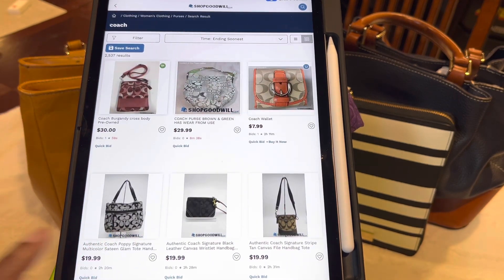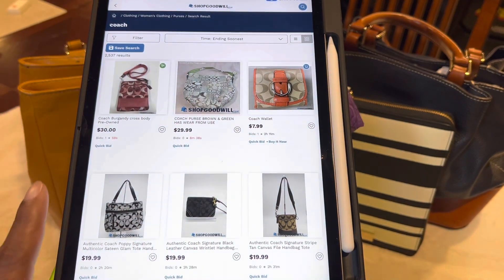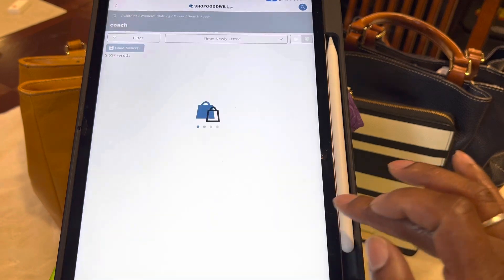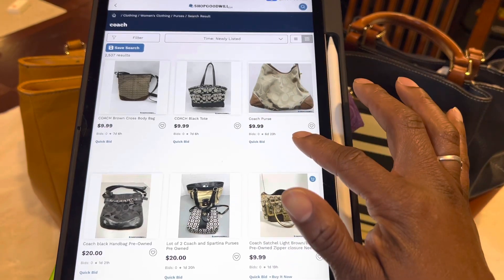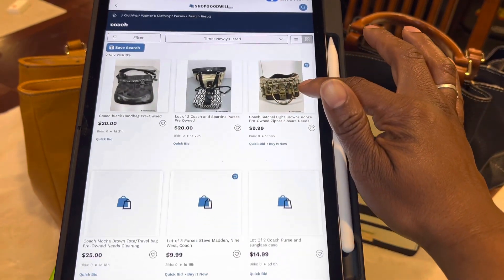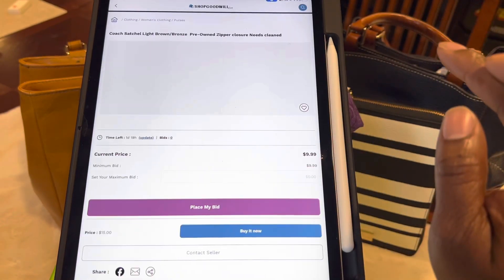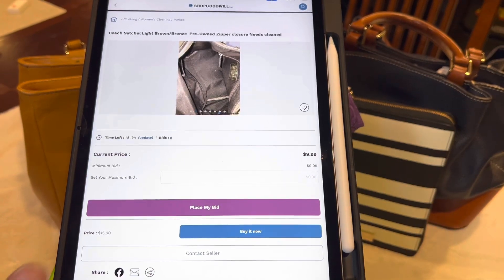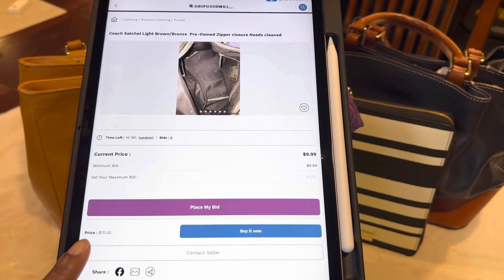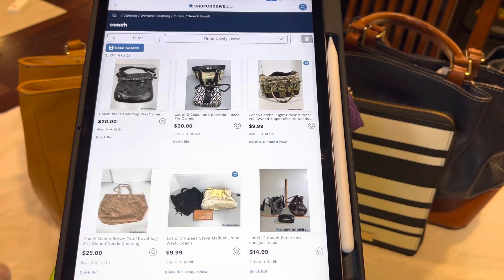These are Ending Soonest — that means you need to hurry and bid on these now. Here's a wallet for $7.99 ending in two hours. Let me go to Newly Listed — here are the newly listed bags. Some of them are Quick Bids, some you can go ahead and Buy It Now, like this bag right here at $9.99. The current price is $9.99, but if you don't want to worry about bidding, you can see where it says $15 — you can just buy that bag for $15 and have it shipped to you.